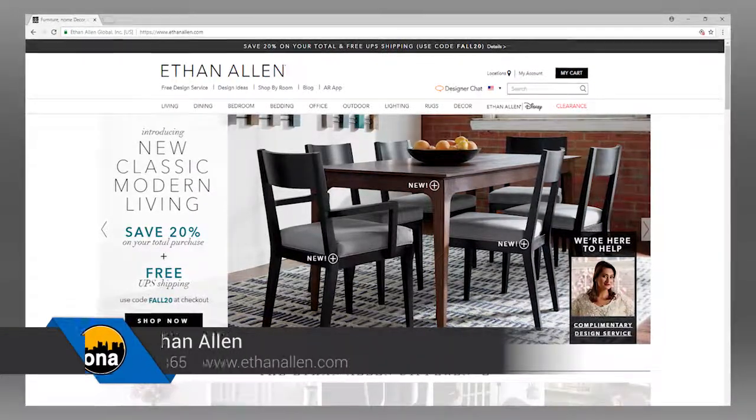You can also find us on Pinterest, Houzz, and Instagram. Wonderful. Thanks again. Absolutely. It's a beautiful place. Thank you so much.